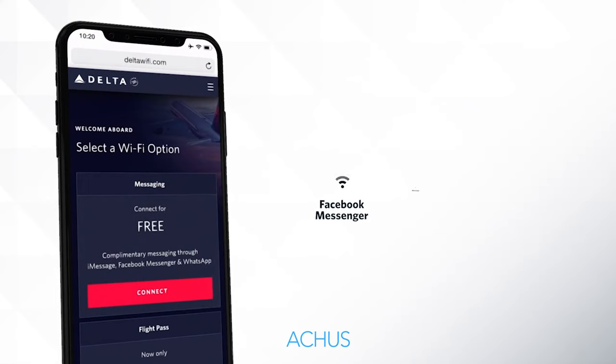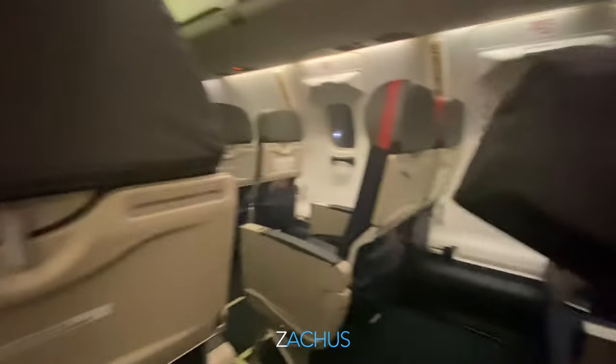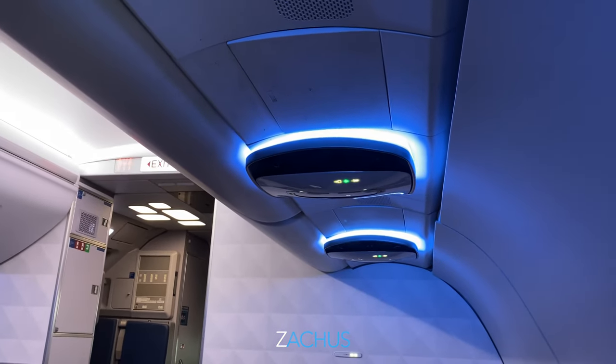With all the new stuff Delta's doing with their Wi-Fi, iMessage, WhatsApp, and Facebook Messenger are all free — you don't have to pay for Wi-Fi to use those. You can't always get videos and images in text messages, but you can at least communicate with family and friends if you don't want to spend the money. Speeds vary by flight and time of year because it's all satellite-based. Delta is working hard to upgrade their hardware and software to increase speeds, and if you're on one of the newer flights, you probably already have that.